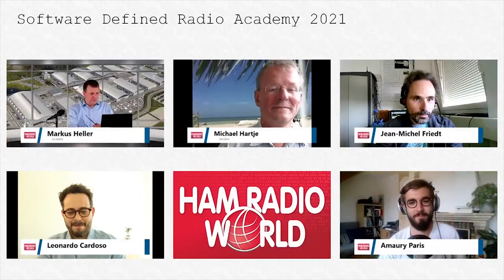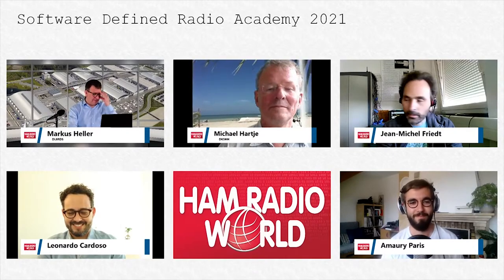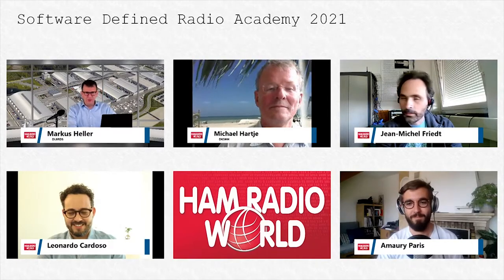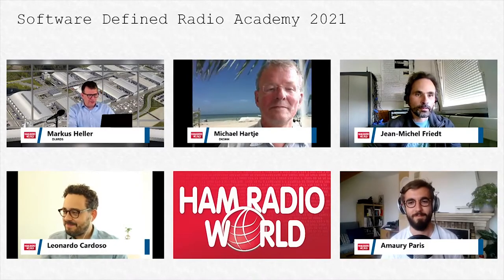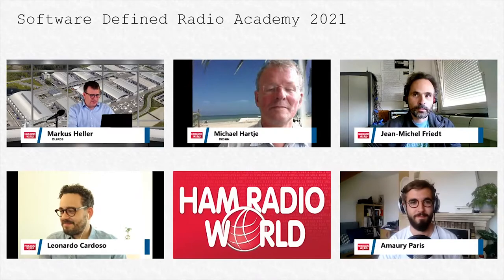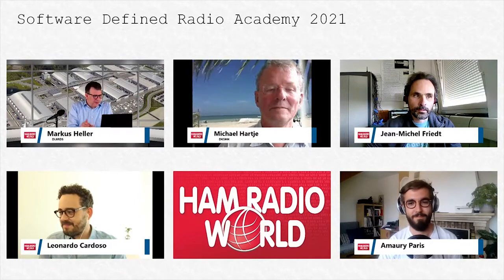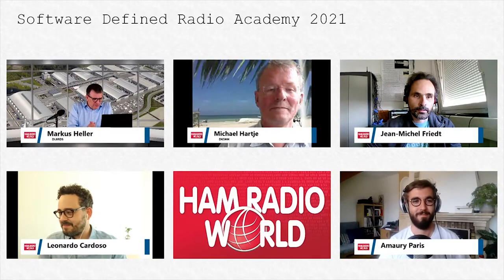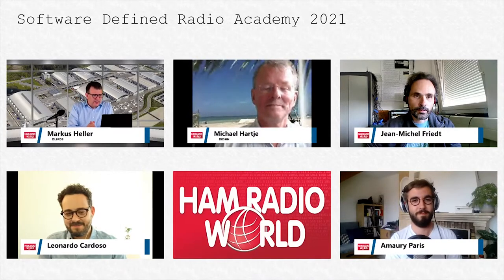Our next speaker is Amory Pari. Amory is a research telecommunication engineer working for INRIA in the city laboratory at INSA in Lyon. After developing an interest in SDR during his studies, he's now working with the FIT Cortex Lab testbed to extend experimentation capabilities for the Internet of Things, wireless communications on the physical and MAC layer.